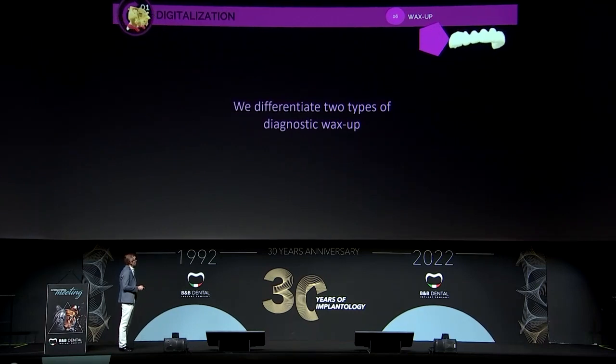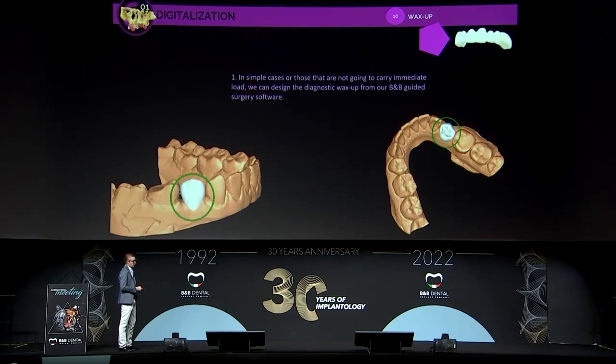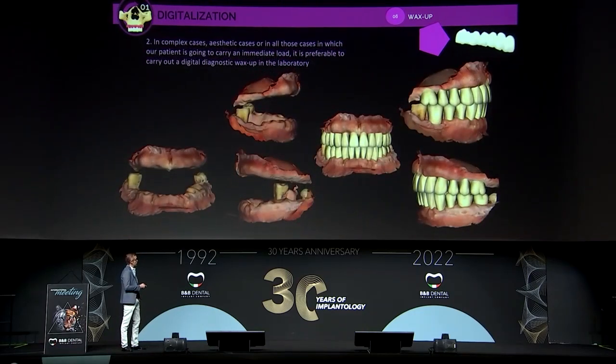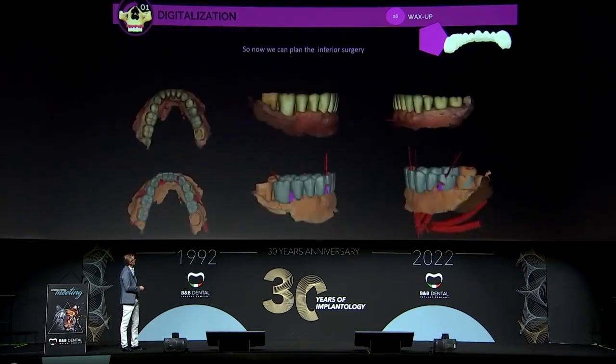We have two different types of wax-up. If the case is easy — meaning it's one piece, a small bridge, or something similar — we can make it directly in the software. But when the case is complex, we prefer to make the wax-up in a dental lab. In this real case, we have the superior part and the inferior part, with digital extractions made, so we can make the wax-up. This is our planification process, and now we can plan the surgery.